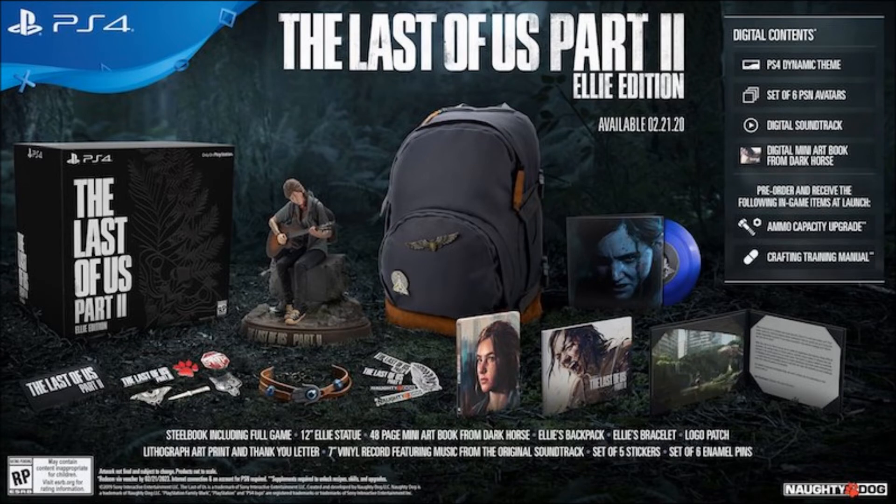I want to comment briefly on the Ellie Edition — this is the reason why I hate collector's editions for video games. First of all, it's overpriced at $230. Anyone who spends that kind of money on a video game isn't being very smart. The extra items in the Ellie Edition are really useless — what would you do with a logo patch? And the seven-inch vinyl record requires a record player, which you can't just walk into any retail store and buy anymore.